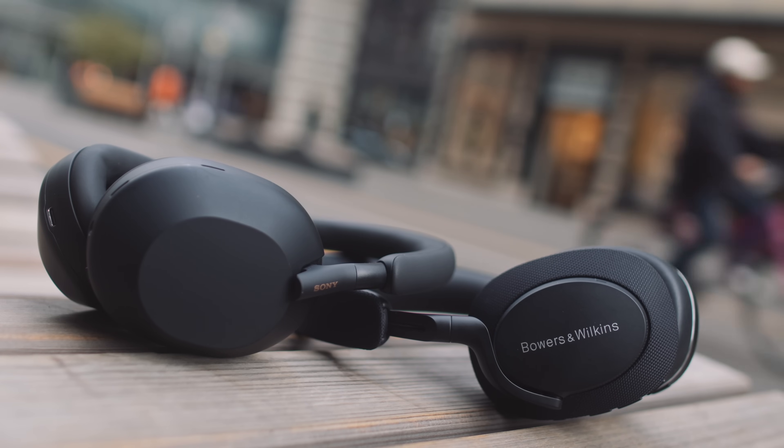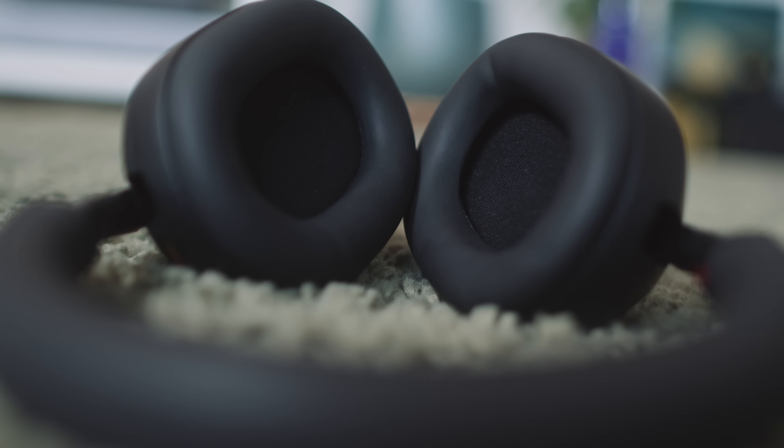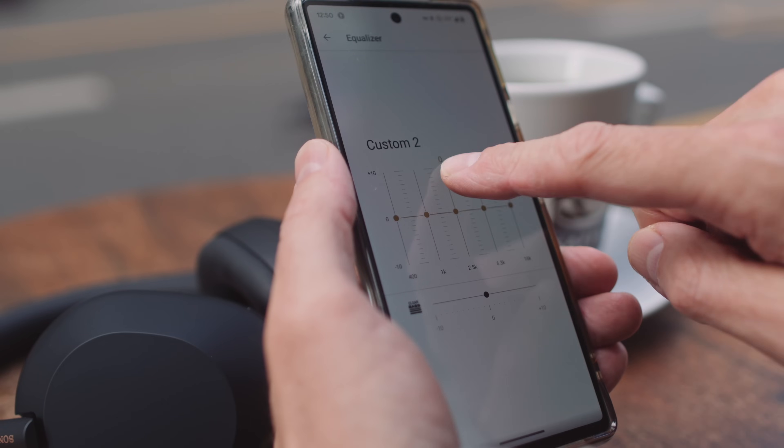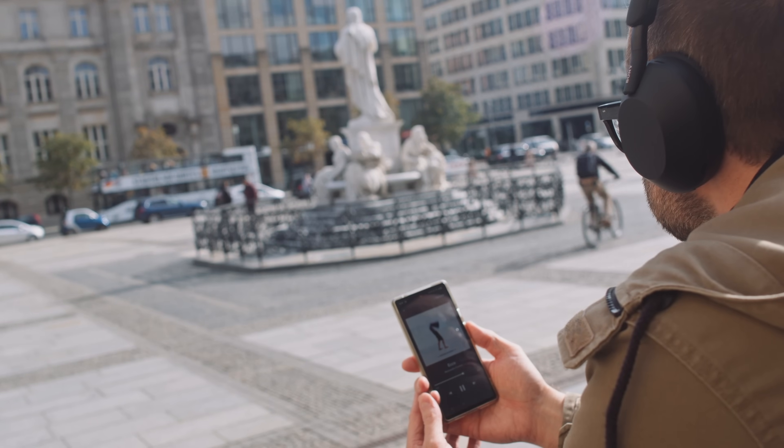The Bowers and Wilkins is not by far, but significantly, better in terms of sound quality than the Sony, which I found quite surprising. Perhaps this is because the B&W features a 4cm driver versus the Sony's 3cm driver, or because the B&W driver is angled in towards the ear and made from a bio-cellulose material. Both headphones have EQ in their apps, but we cannot EQ the Sony to sound more like the Bowers and Wilkins — we can't remove the Sony's opaqueness with EQ. Strictly in terms of sound quality, the Sony XM5 is a good headphone, but the Bowers and Wilkins PX7S2 is a great headphone.